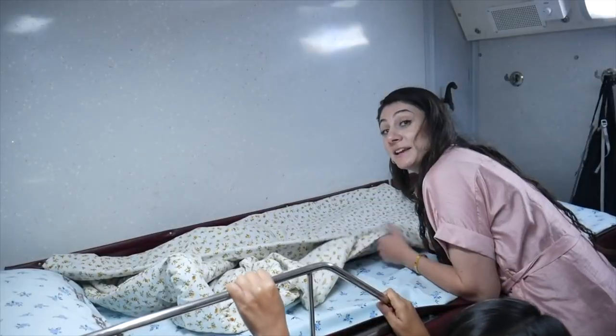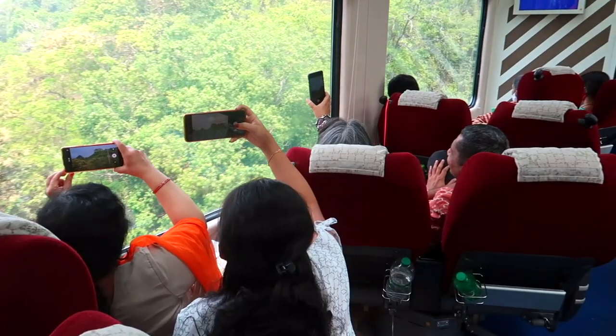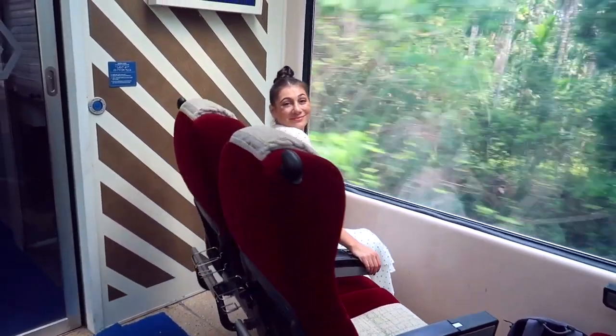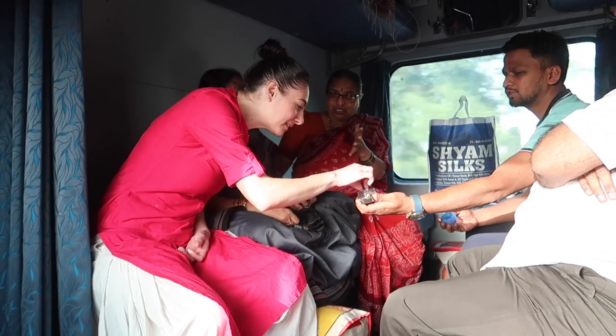If you'd like to see more train journeys, I've covered a lot of them in India, so you can see if that might be something you'd enjoy too. I've linked them down in the description below — feel free to watch more of my videos. I'll see you in the next one.